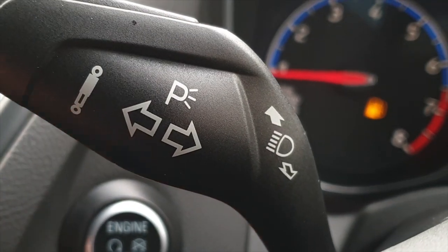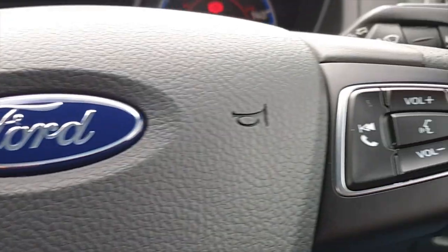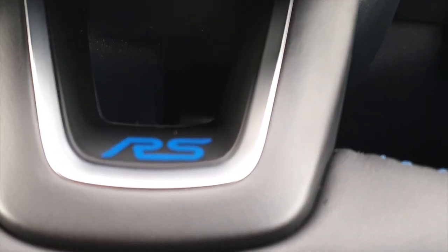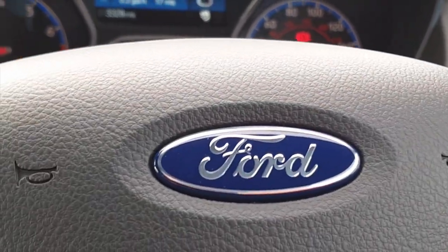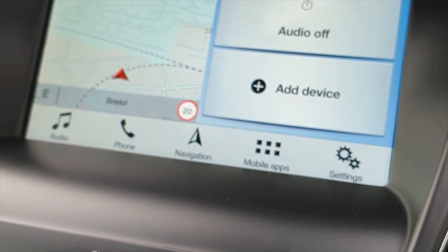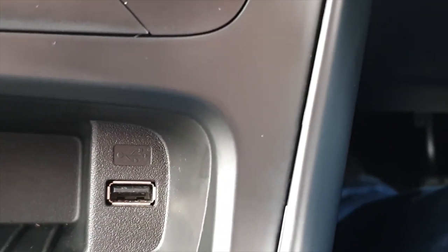The car also has push button start, cruise control, Bluetooth, voice control, and some other nice extras including a leather trim steering wheel, keyless entry, auto-zenim headlights, and a CD player. The car runs the Sync 3 operating system and has a USB port.